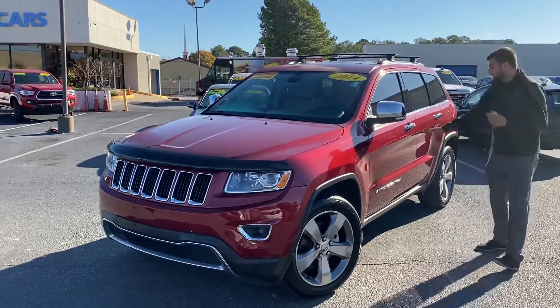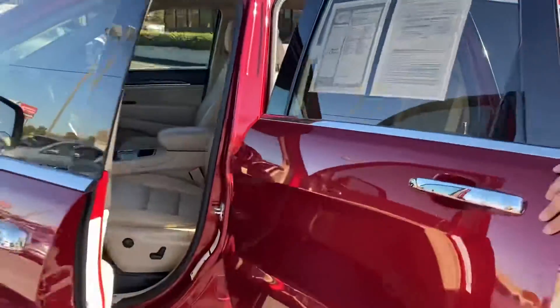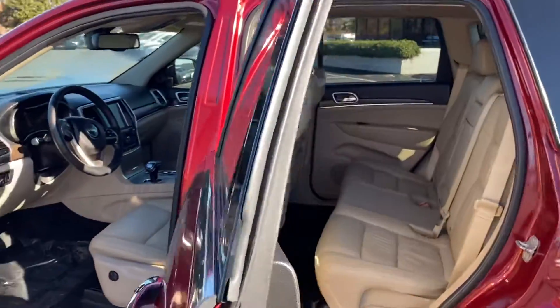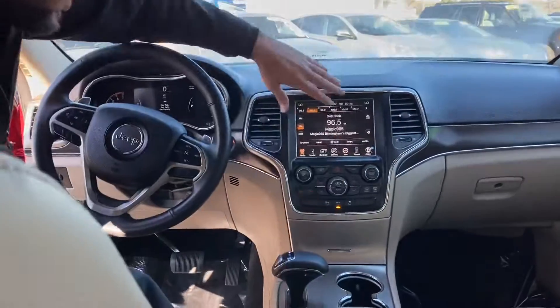If you come to the inside real quick, you're going to have your keyless entry, leather seats, 10-way power seats on the driver's side, and you're even going to have your heated seats in the back. There are USBs and plenty of charge ports in here, and you also have your touchscreen radio.